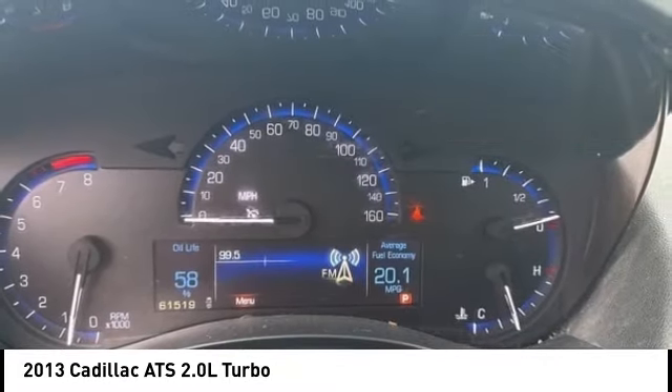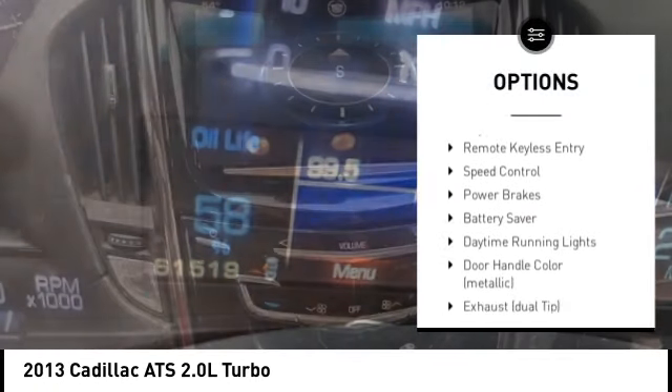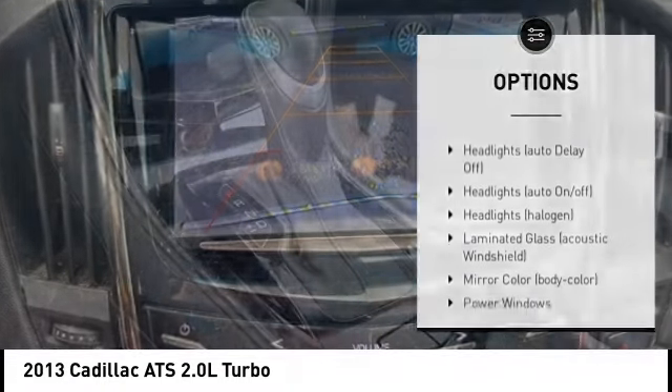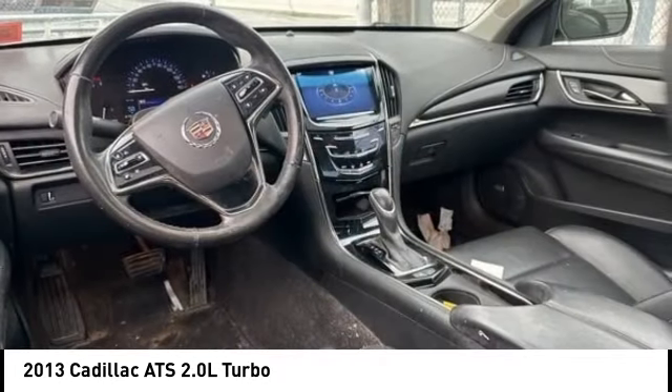Here are some of this vehicle's great options: electronic parking brake, alloy wheels, brake assist, stability control, tire pressure monitoring system, daytime running lights, remote keyless entry, speed control, power brakes, and battery saver.